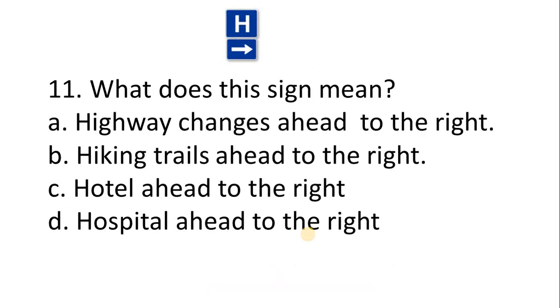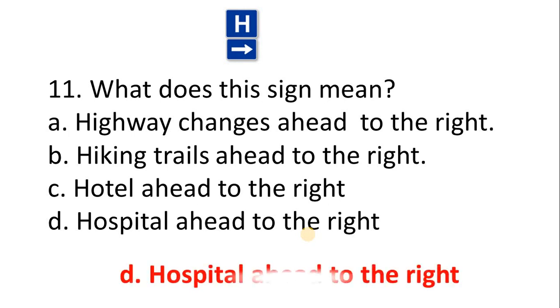Question 11 — what does this sign mean? A. Highway changes ahead to the right. B. Hiking trail ahead to the right. C. Hotel ahead to the right. D. Hospital ahead to the right. The correct answer is Option D: Hospital ahead to the right.